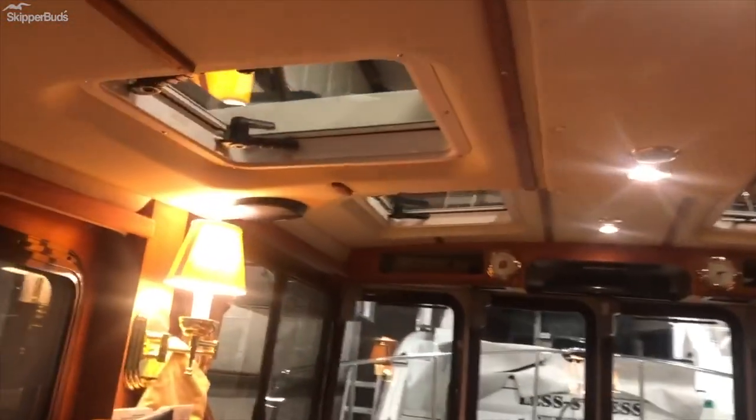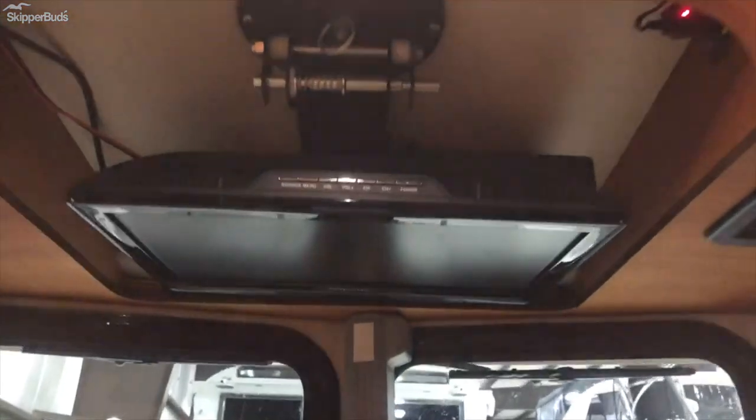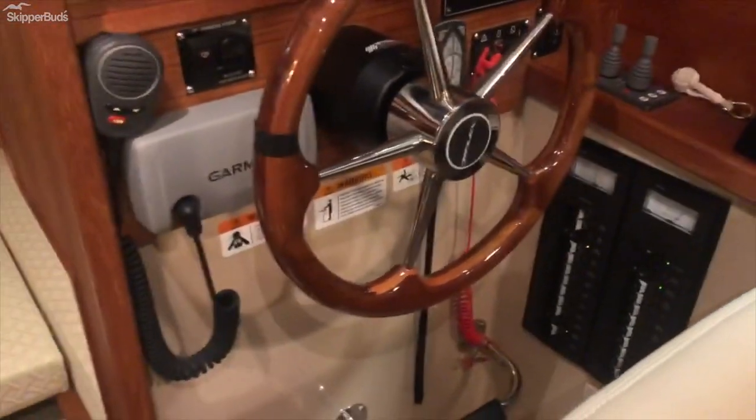I look forward to hearing from you all. Any questions you may have, feel free to reach out. Again, this is Steve Thomas with Skipper Buds and this is the 2011 Ranger Tug R27.